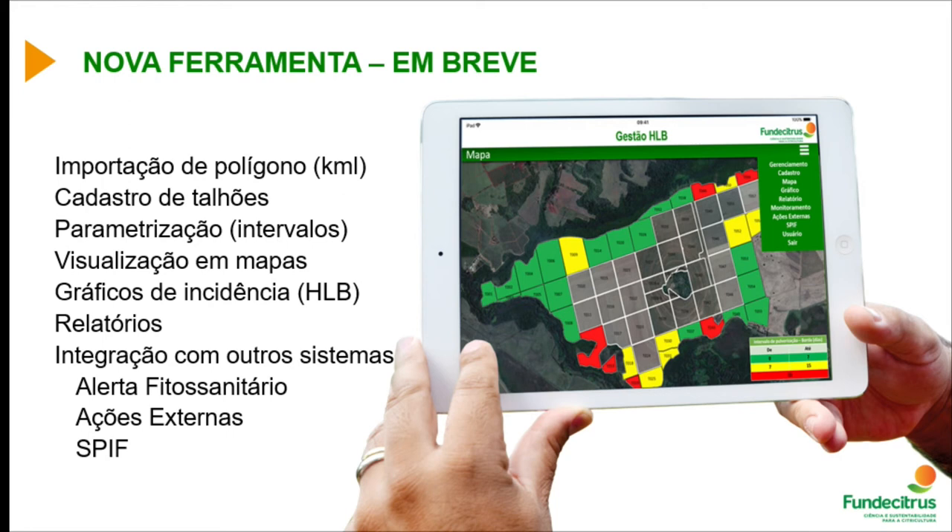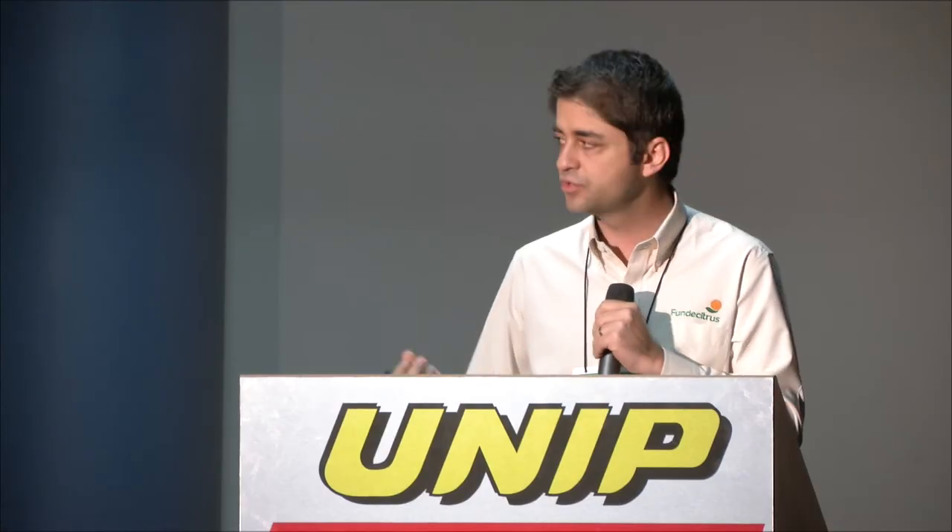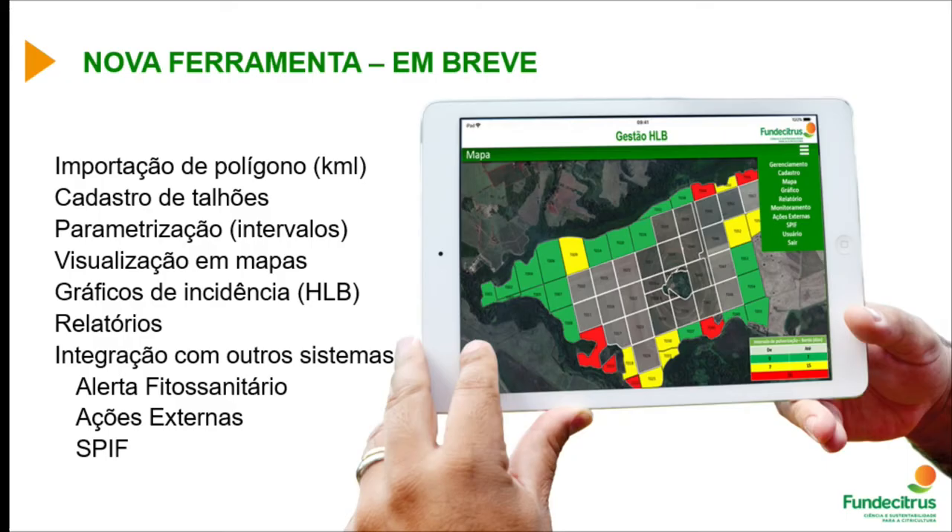The system integrates with other tools such as the plant health alert, which will be covered in a later presentation today. External actions are also part of the system made available by Fundacitrus to help growers manage everything carried out on the farm, including the SPF system discussed earlier.